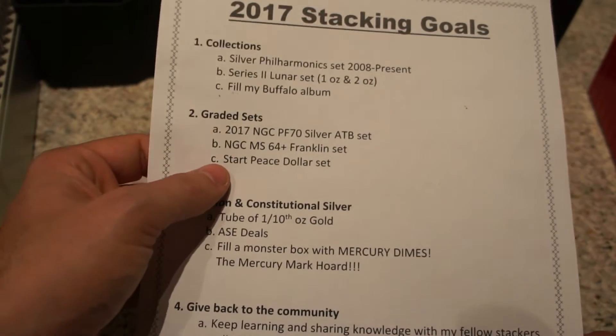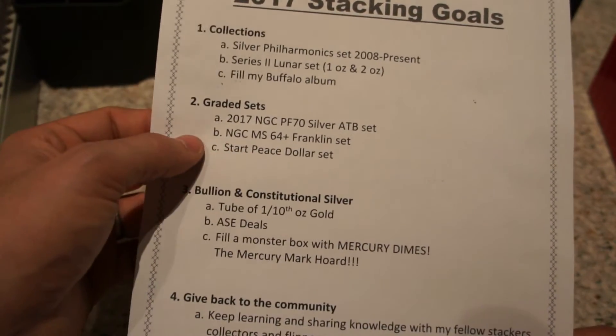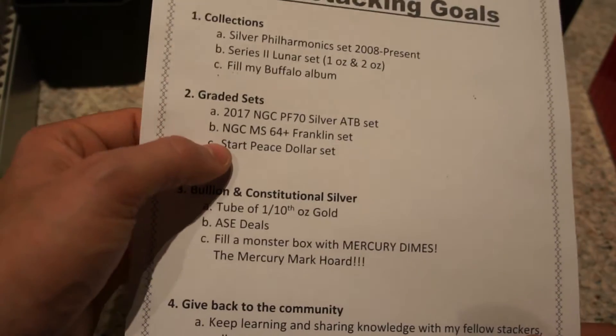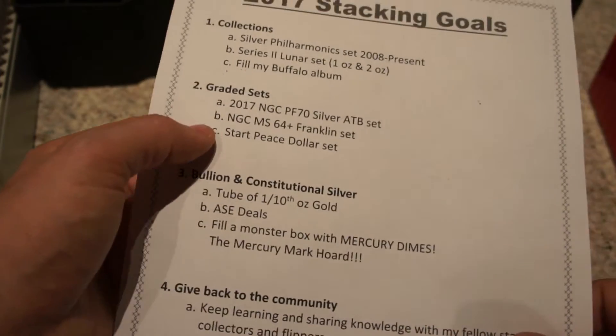Once I either complete the Franklin set or get partway through it, I'd really like to start another graded set, and most likely I think I might go with the Peace dollar, which I have listed down here. That might change — I'm not sure, so that one's kind of up for debate.